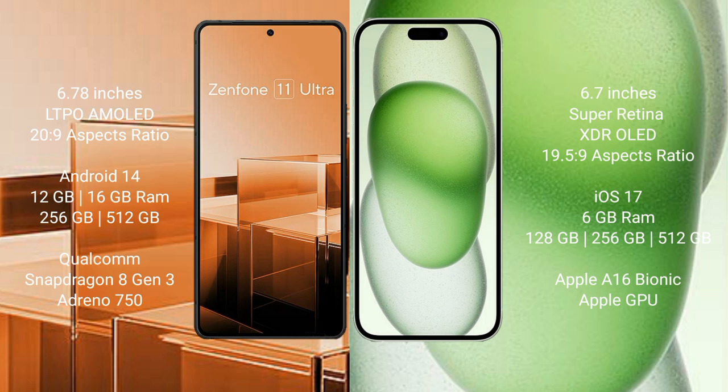Asus Zenfone 11 Ultra runs on the Android 14 operating system. iPhone 15 Plus runs on the iOS 17 operating system.